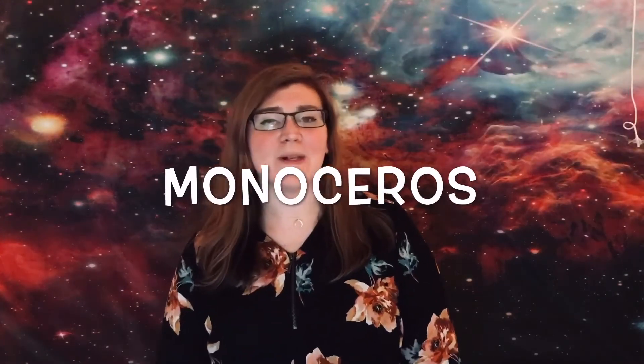Hello, my name is Rachel and I'm going to be your tour guide for the stars tonight. We're going to take a look at a very unique constellation tonight. Did you know that there's actually a unicorn in the night sky? Well there is, and its name is Monoceros.